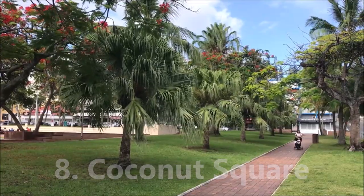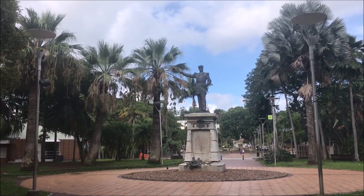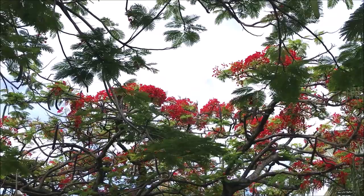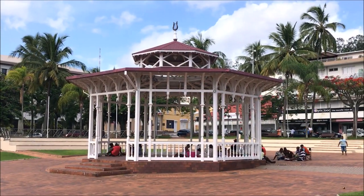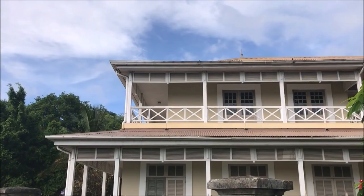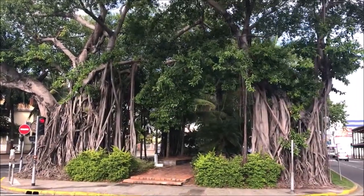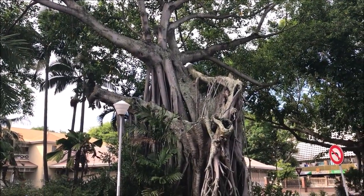Eighth on our list is Coconut Square, or Place des Cocotiers in French. Coconut Square is the main square in downtown Noumea, where you can find City Hall and the City Museum. It's a very lush square — not only with coconut trees but also other tropical trees and bushes. It's very animated on weekends but quieter throughout the week. There's a little music pavilion in the middle where they sometimes hold open-air concerts. You should also explore the rest of downtown and walk the adjacent streets — it's cool to see the old colonial buildings such as the Bernheim Library. And a couple of blocks away you can see amazing banyan trees whose roots seem to be even bigger than the tree itself.